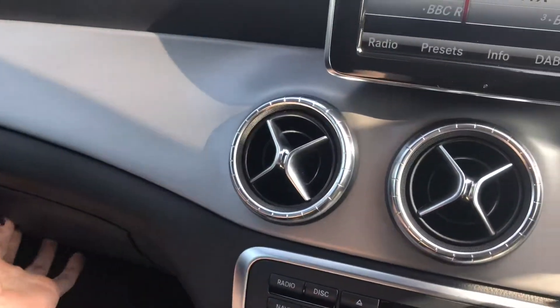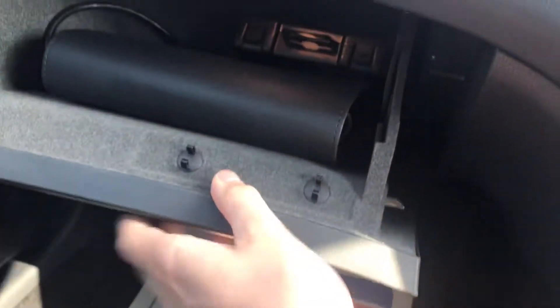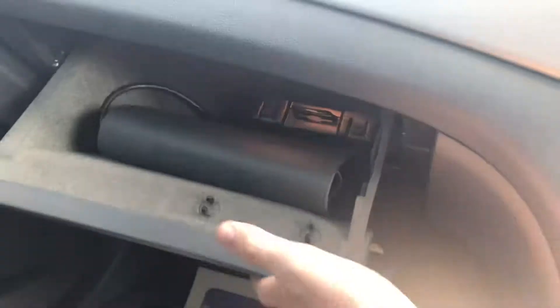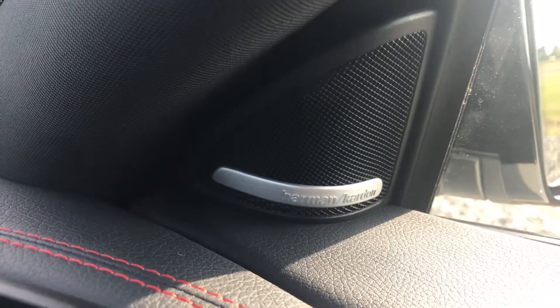Nice brushed aluminium trim and a leather dash panel with red stitching. Locking wheel nut, media cables, and handbook included — this one's ready to go. We've also got the upgraded Harman Kardon stereo system; the speakers are superb. Get in touch if you'd like to arrange a viewing, and thank you very much for watching.